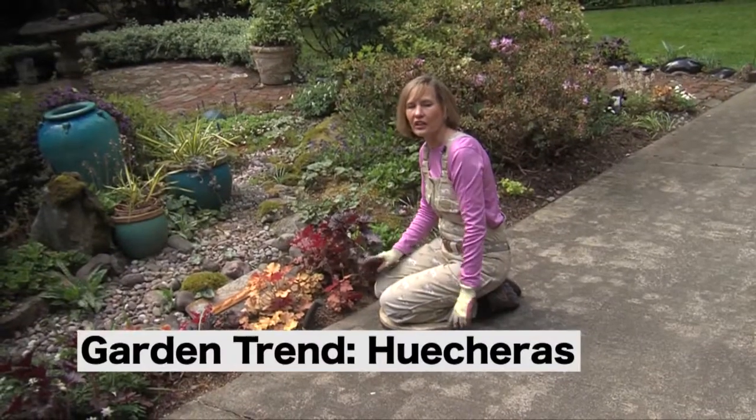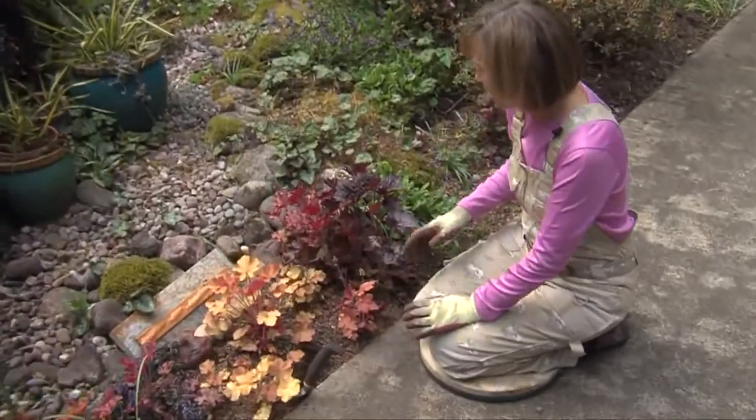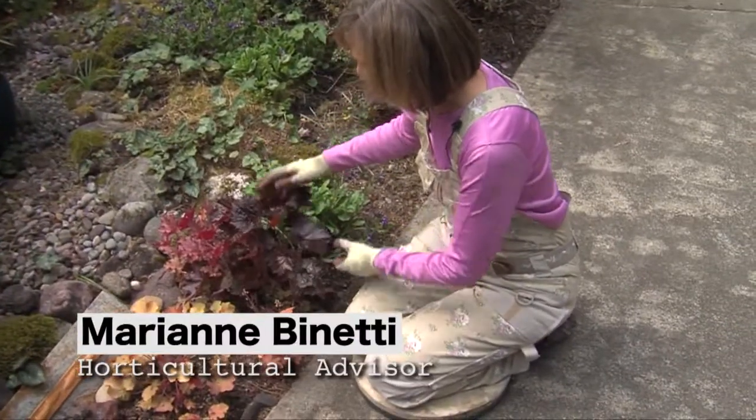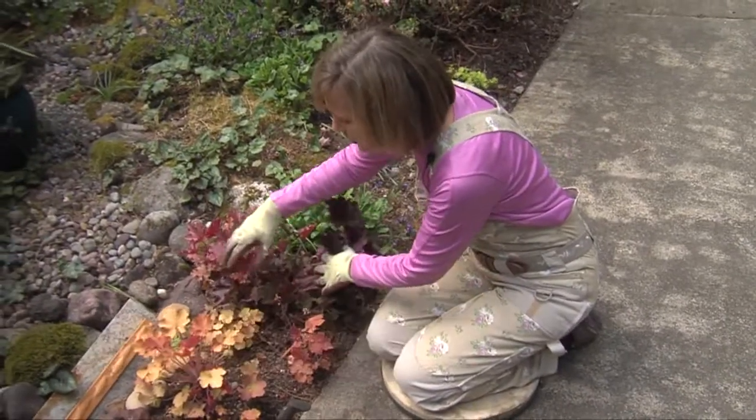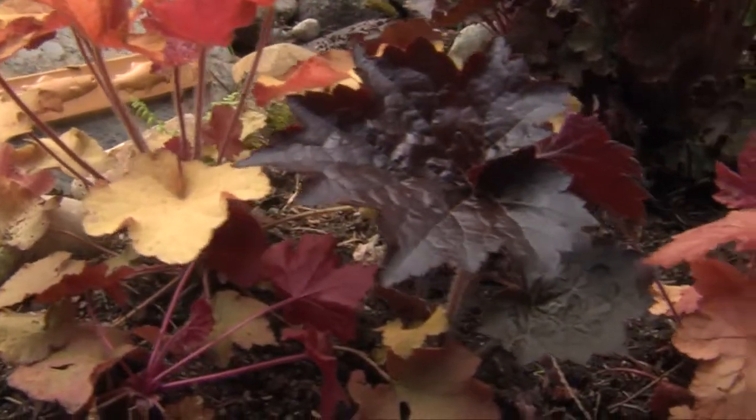A great trend in gardening is heucheras. All these are heucheras. They come in red and burgundy colors, with names like obsidian and orange marmalade. They do fantastic in the Northwest.